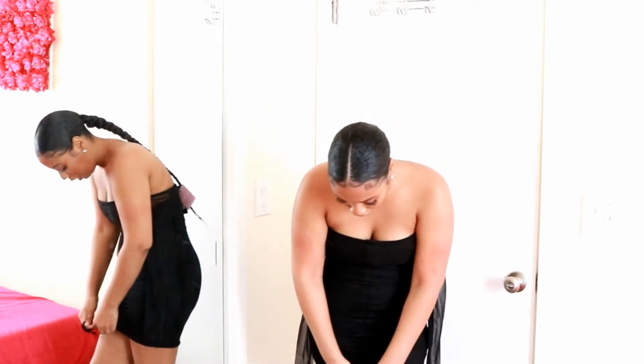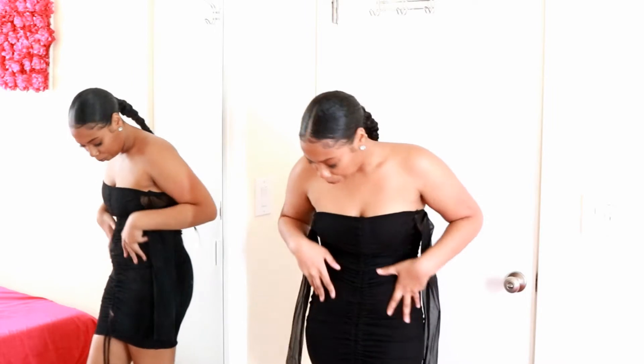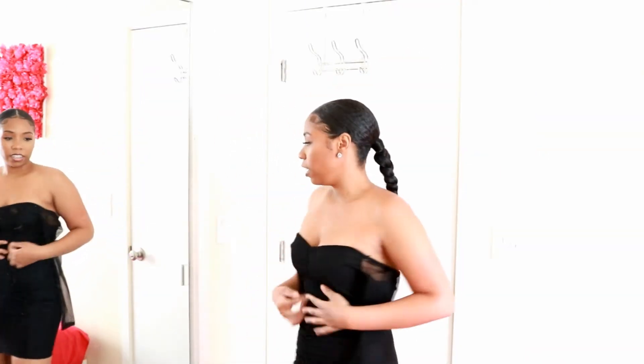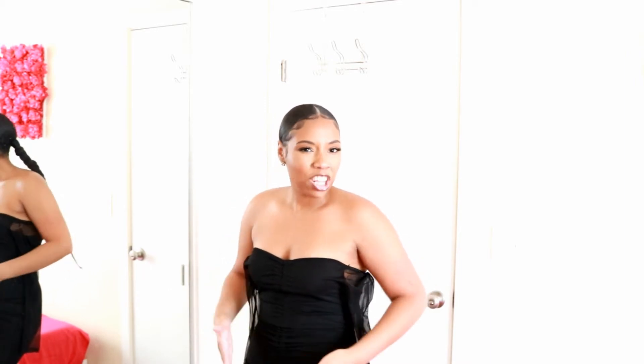It doesn't fit. It has a little string on the bottom so you can pull it and make it super scrunchy. I like things like this because I have a natural muffin top — even if I'm super skinny, these bones right here where your muffin top usually is will still poke out a little bit.